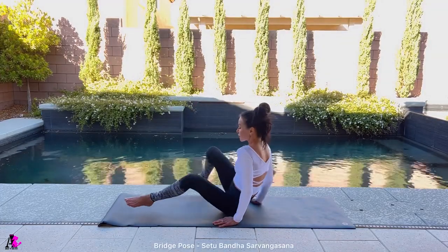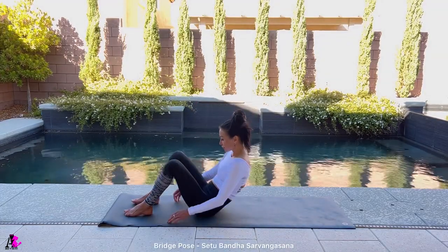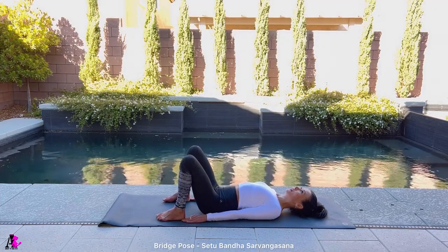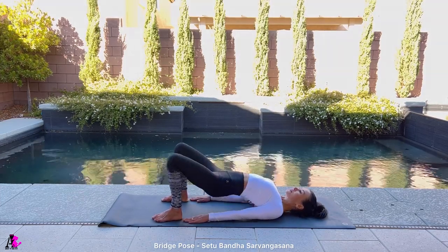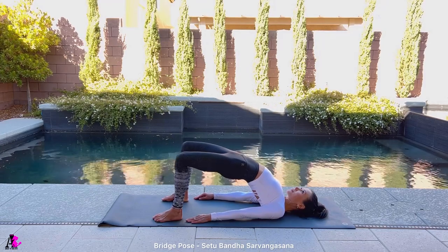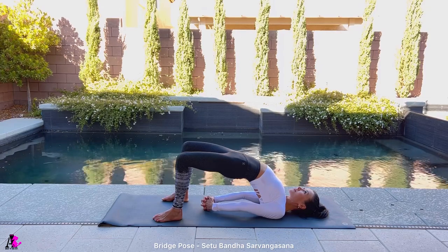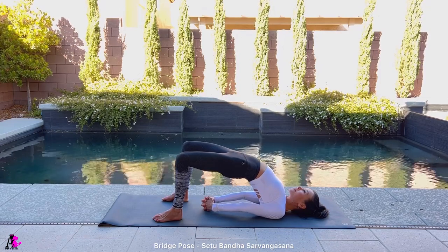Let's finish with bridge pose. Begin on your back with your hands by your side and palms facing down. Bend your knees — your feet should be hip-width apart. Press into your feet and lift your hips up. For a deeper bend, interlace your fingers beneath your heels and lift your hips even higher. Hold in this position for 10 to 20 counts.